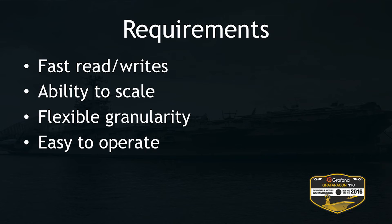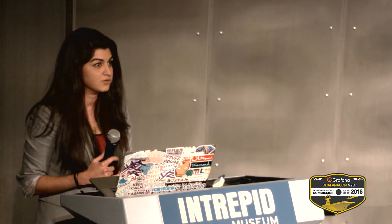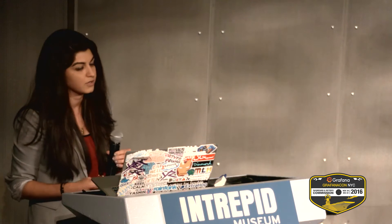Our requirements were pretty simple: fast reads and writes. We needed to scale — we knew we wanted to get to a million writes a second, or a million metrics a second. Because of that, we needed flexible granularity in our data and our data retention. And most important was easy to operate. Since we're taking away a lot of tools that people have been using for years and really have become attached to, the new tool needs to be easy to adopt and very easy for our end users to use.